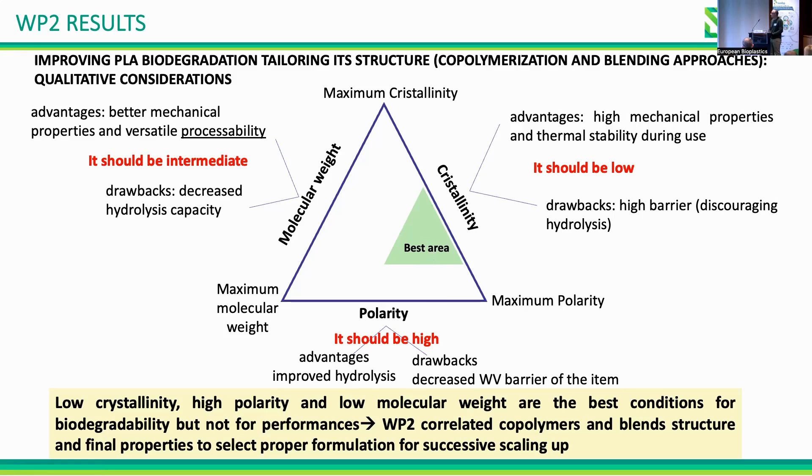Crystallinity must not be too low. The same is true for molecular weight — it should be intermediate to balance good processability and hydrolysis. High molecular weight gives better processability and mechanical properties but worse biodegradability under mild conditions. Polarity should be high to improve hydrolysis.